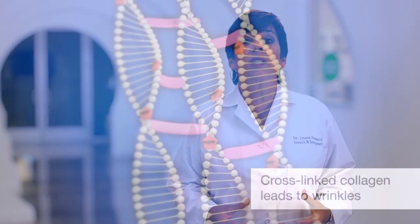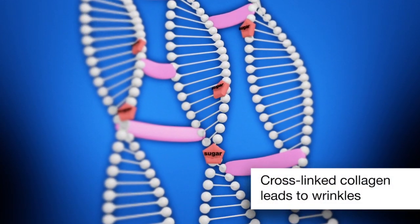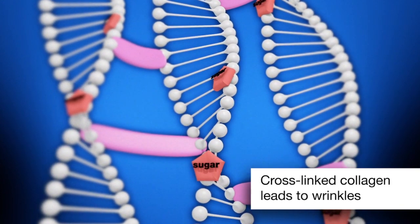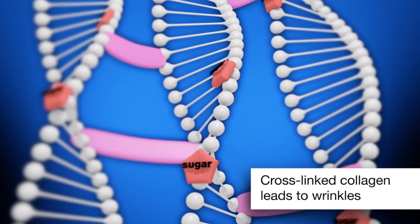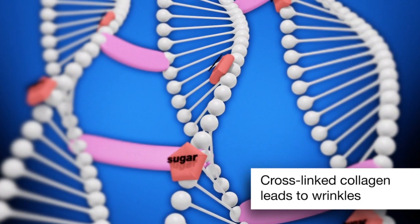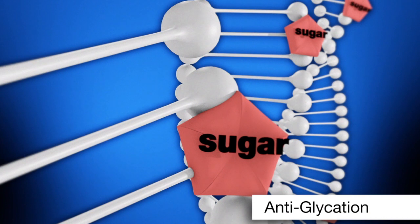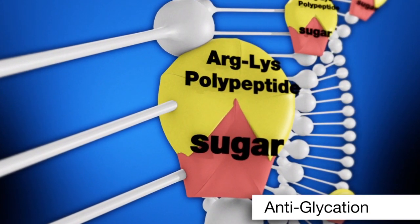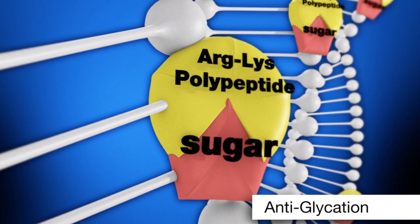I mentioned earlier that peptides send messages affecting other cellular processes in addition to collagen stimulation. There are peptides that act as sugar traps to help control glycation — a natural process that occurs in living tissue when protein molecules such as collagen react with sugar molecules. The result of this glycation reaction is inflammation and collagen cross-linking which results in prematurely aging skin. Peptides such as arginine lysine polypeptide can bind to free sugar molecules helping to control the glycation process.